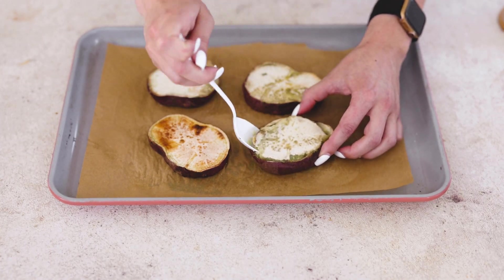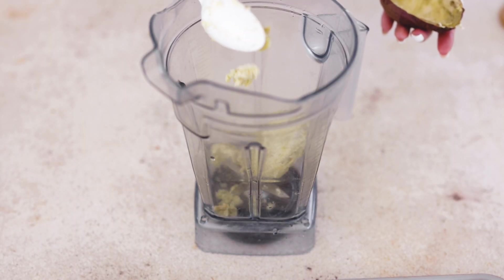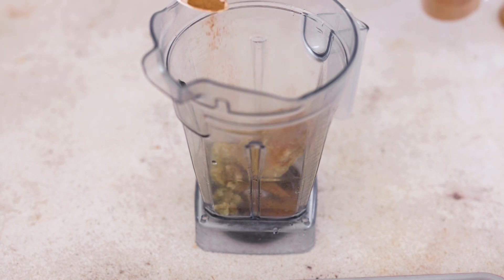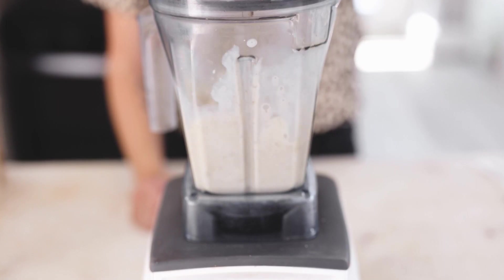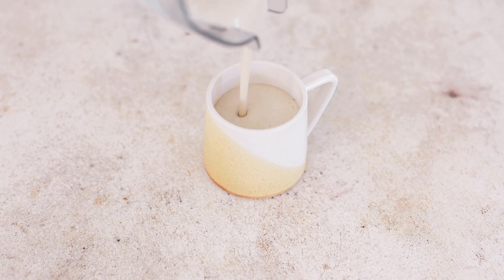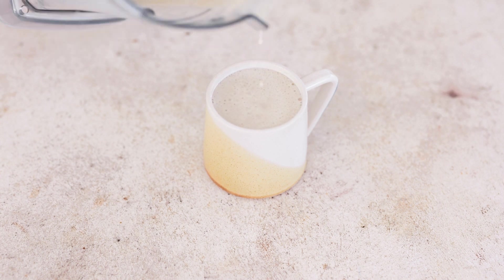Remove the skin, and when you're ready to make the latte, add it to a blender along with some cinnamon and a medjool date for sweetness. You could also add any other warming spices you like, like a pumpkin spice blend, plus plant-based milk. Blend until nice and smooth, then pour into a mug of choice. This is delicious hot or iced, but I'd recommend it hot because it's extra toasty and cozy — perfect for fall.